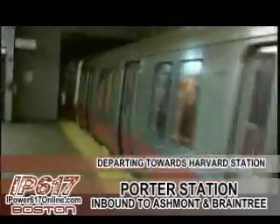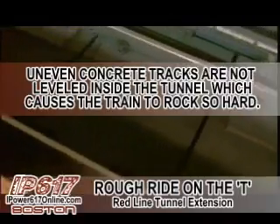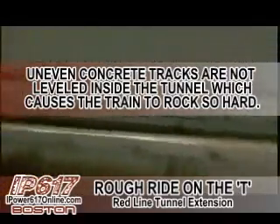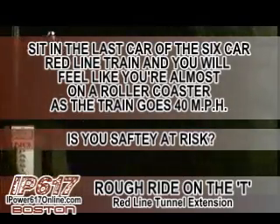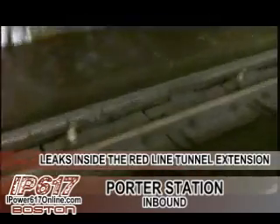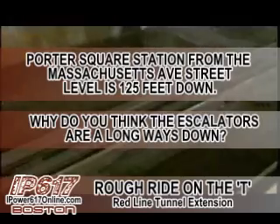Next stop, Harvard Square. Leaks from the Tunnel Extension are caused by bad contracting during the Red Line construction in the late 70s into the mid 80s.